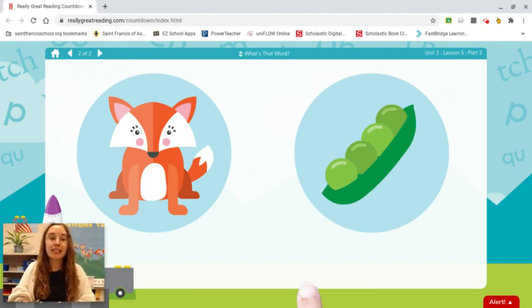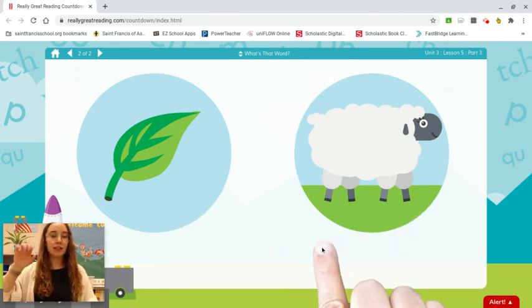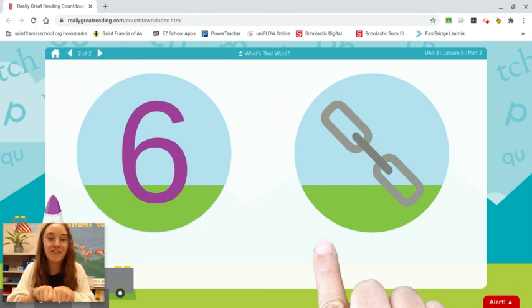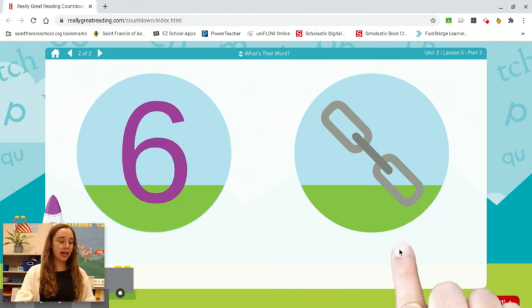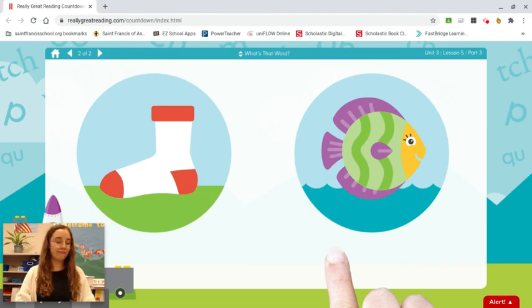Good. Make sure you say the answer when I push my fist together. Leaf. Sheep. L-eef. Leaf. You should say your answer right as I push my fist together. I will say the correct answer after so that you can hear it. Six. Chain. Ch-ane. Chain. Sock. Fish. F-ish. Fish.